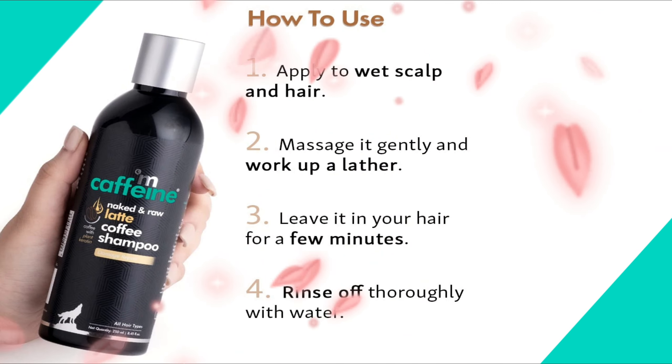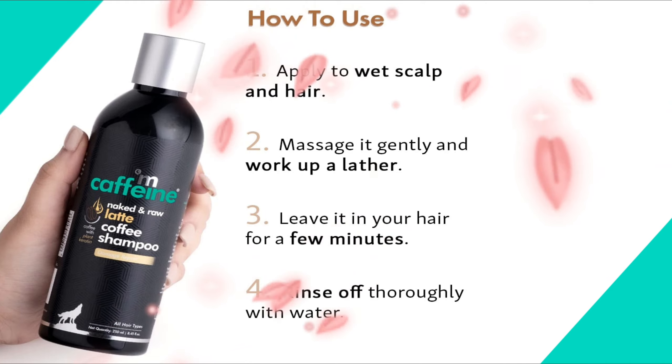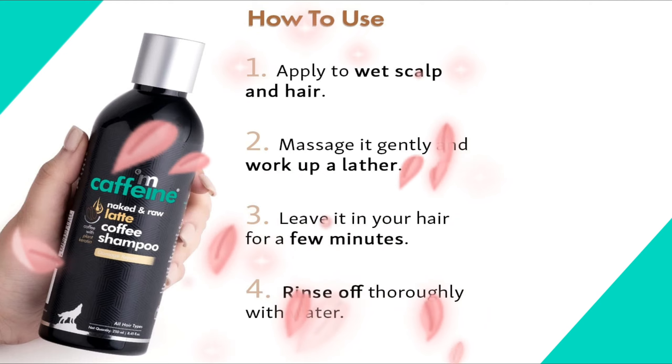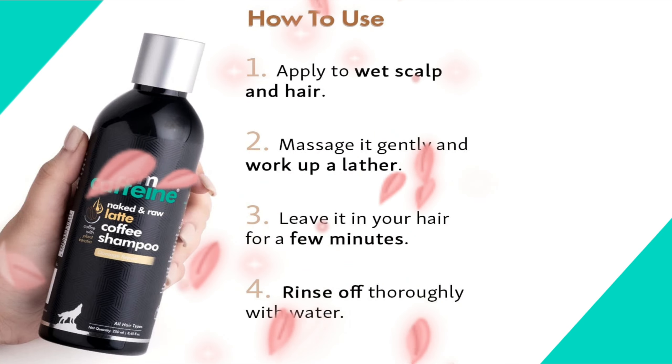Apply a generous amount of Latte Coffee Shampoo to wet scalp and hair. Massage it gently and work up a lather. Leave it in your hair for a few minutes, then rinse off thoroughly with water.